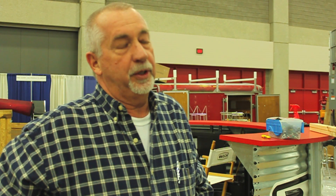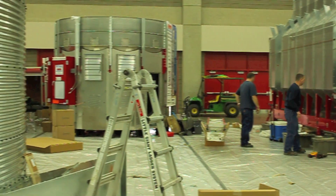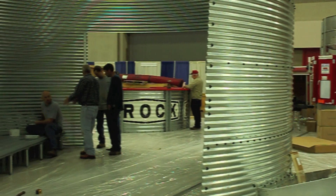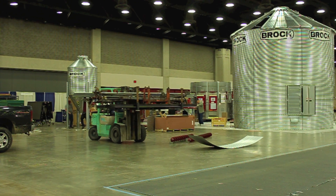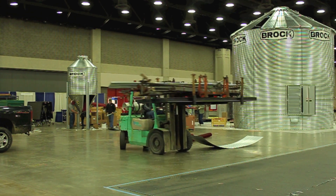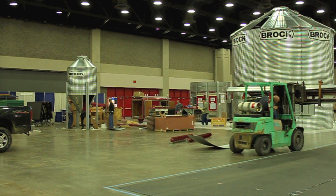I'm Rich Geiser, a district sales manager for Brock. We're in the grain industry — one of the world's largest grain storage producers. The setup starts on Wednesday. It takes five days to set up, and it is the largest indoor show, and everyone wants to make their best impression, so we try to do that by displaying the products that we have.